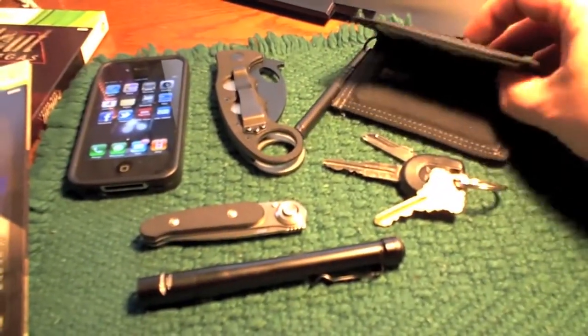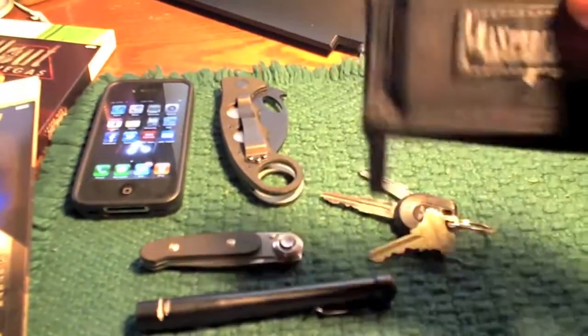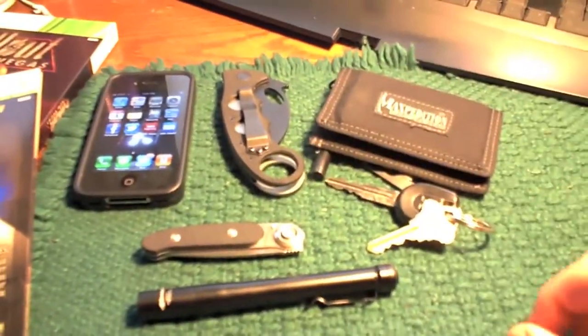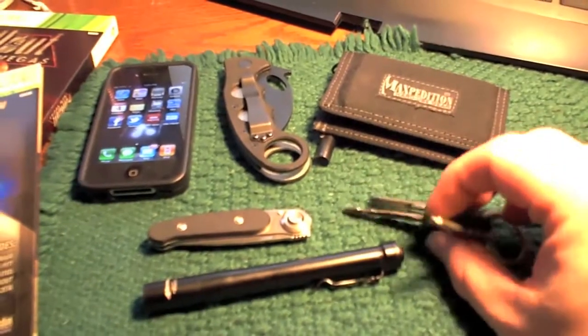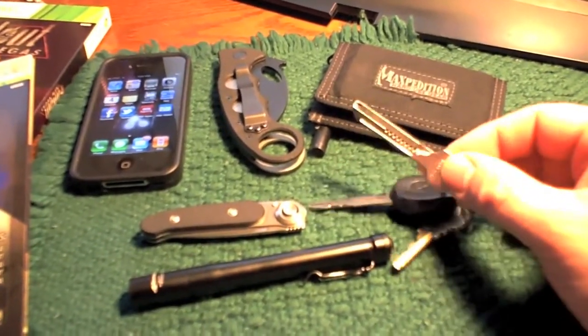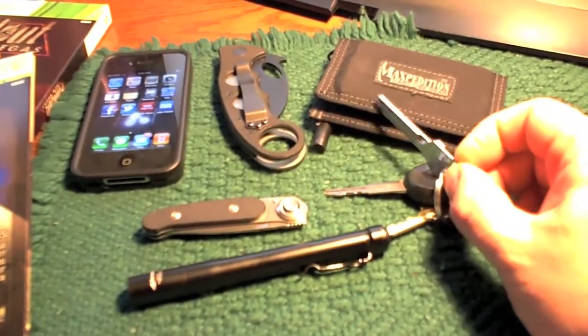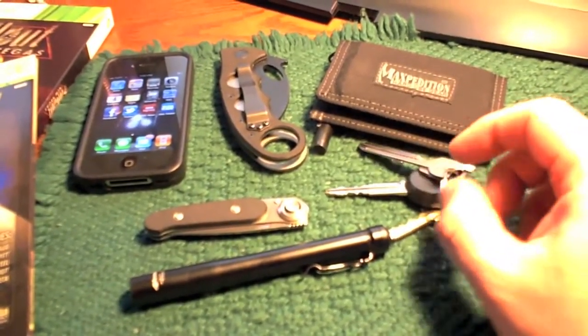I have a Maxpedition Micro Wallet with an attached Fisher Space Pen. Still working very nicely for me — I love that. I've got the same keychain. I took off the Case Junior Scout, but I left on the Swiss Tech Utility Key. It has come in handy, especially the little eyeglass screwdriver that's on it.